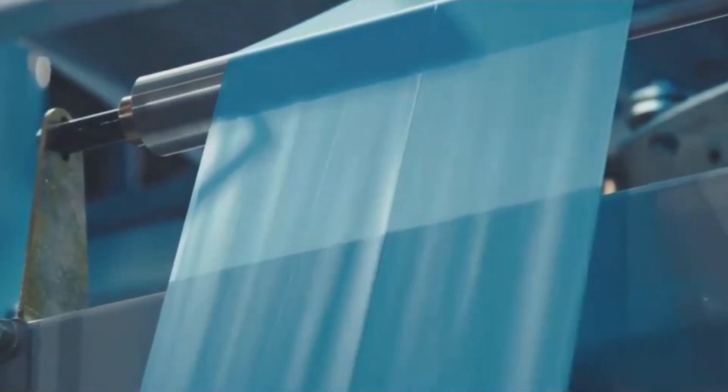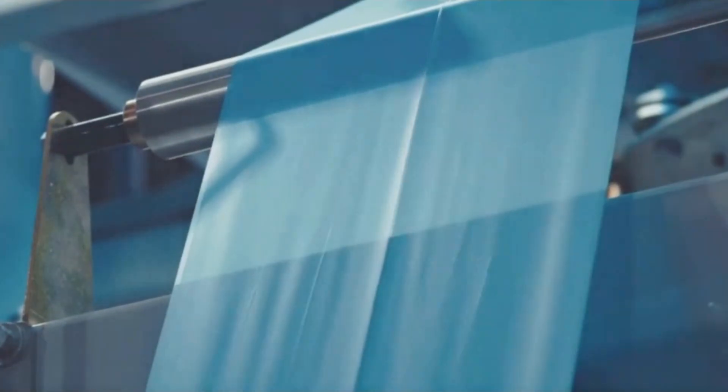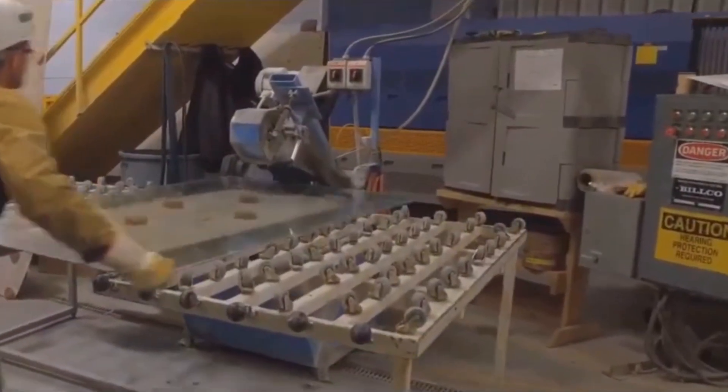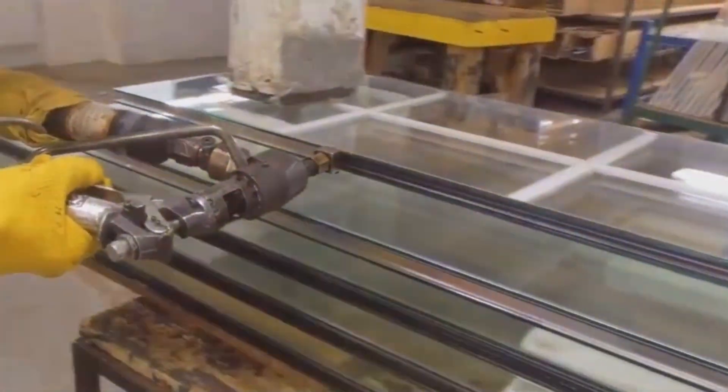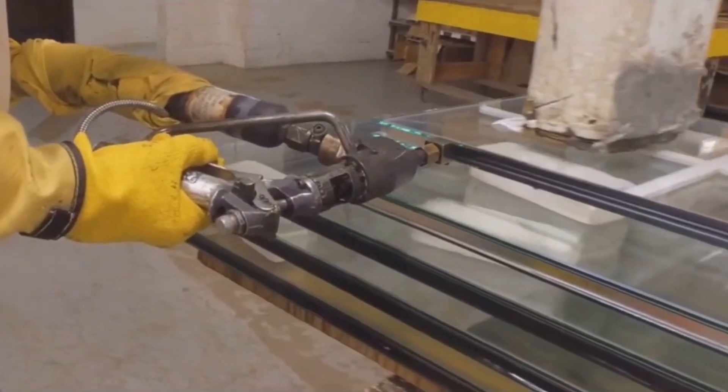Interlayer adhesives like PVB (polyvinyl butyral) or PU (polyurethane) serve as interlayer adhesives, bonding the glass and polycarbonate together. These interlayers ensure durability, flexibility, and transparency while absorbing energy and preventing dangerous spalling — glass fragments — on the safe side. Creating bulletproof glass is a precise, multi-step process where even the smallest imperfection can compromise its effectiveness.